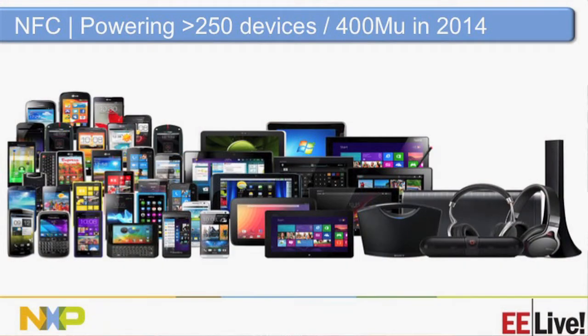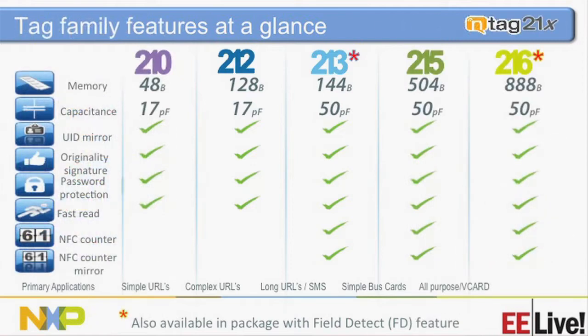If you look at devices that may need Bluetooth pairing or Wi-Fi pairing — speakers, headphones, even earpieces — it's really easy to connect with them using either the 213F or the 216F. These are the newer models. Those two with the asterisk have the field detect feature.